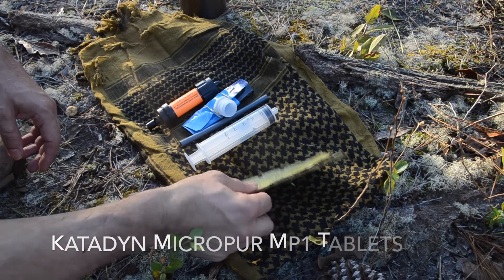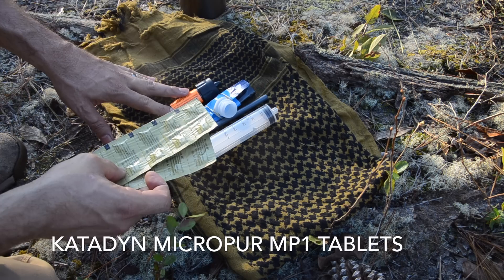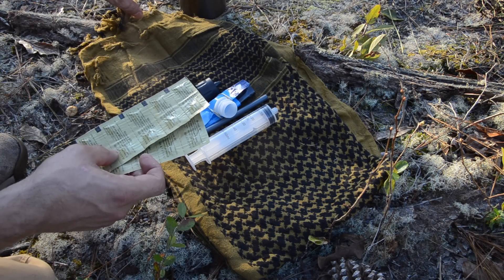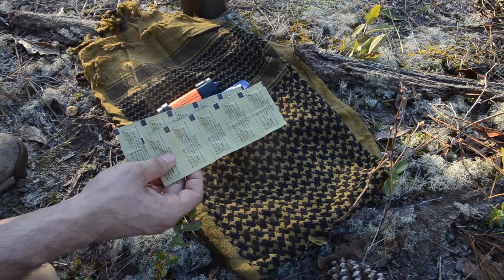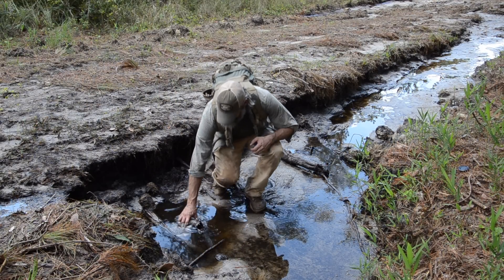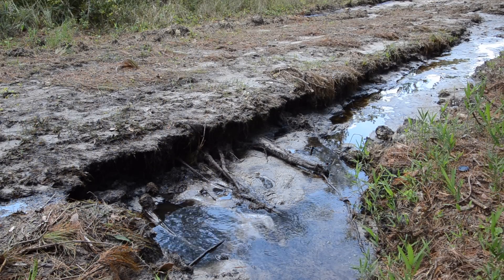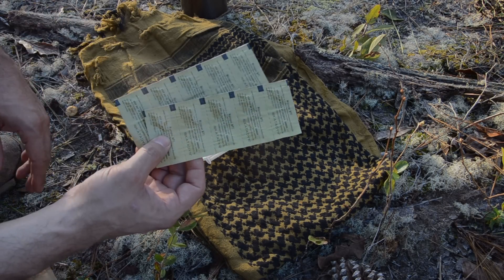I also carry 20 water purification tabs. While my primary means would be to use the water filter, and when possible to boil to save resources, there could be situations where I drop one of these tablets into 32 ounces of contaminated water and let them work while I continue to move — for example, filling the bottle while crossing a stream without stopping to filter. These tablets alone will give me about 10 days of my normal water requirement.